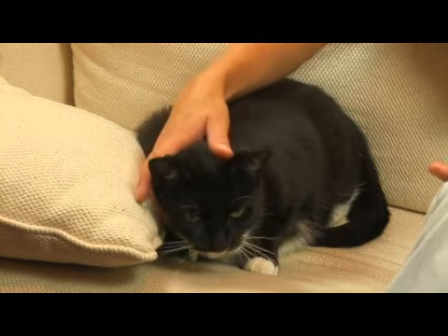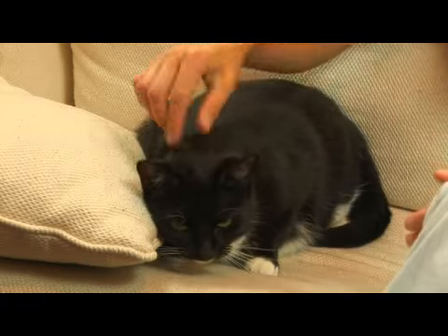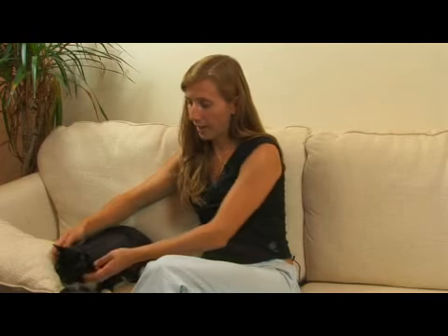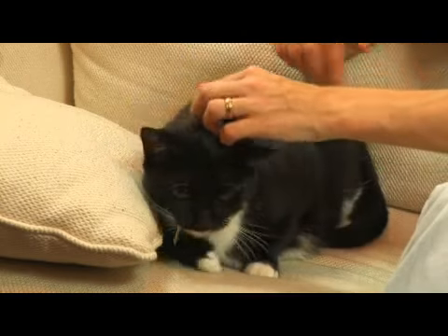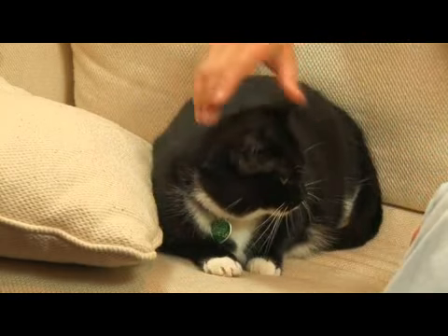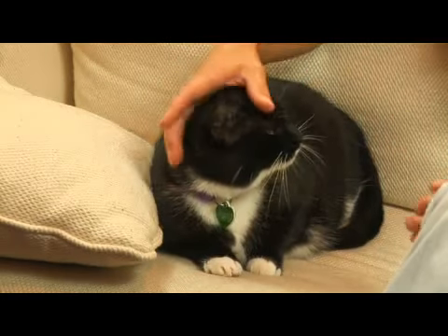So if you're looking for an affectionate cat, you probably don't want the cat that continually hides in the room. You want a cat that maybe starts purring, that seems to rub up against you and is interested in affection. So it gives you a chance to know the cat.